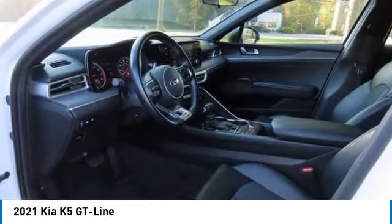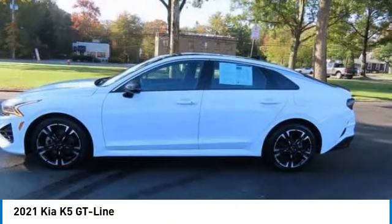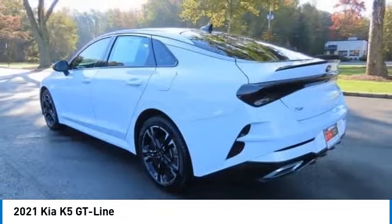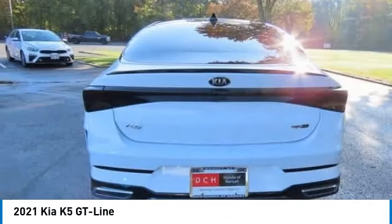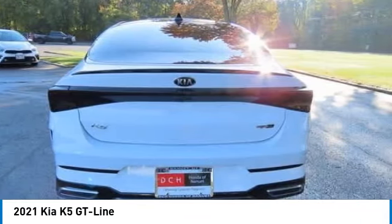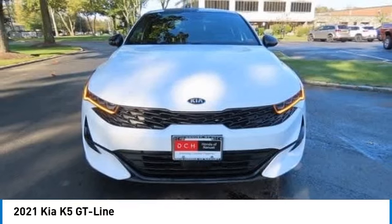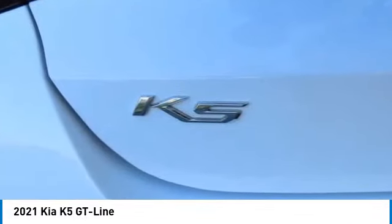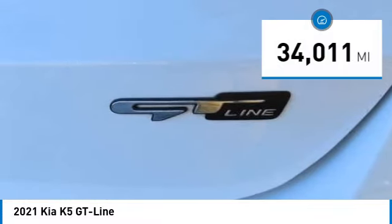Come test drive the 2021 Kia K5. The Kia K5 has a stylish exterior that will be sure to turn heads. The sleek interior looks fantastic, and the handling and abundance of technology will make this a fun vehicle to drive.